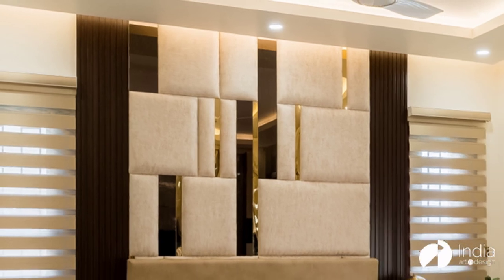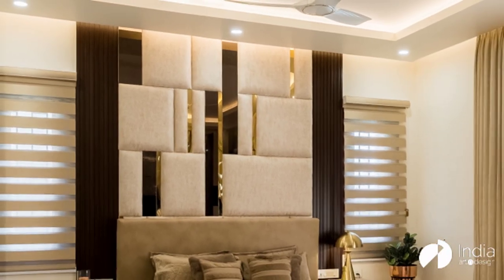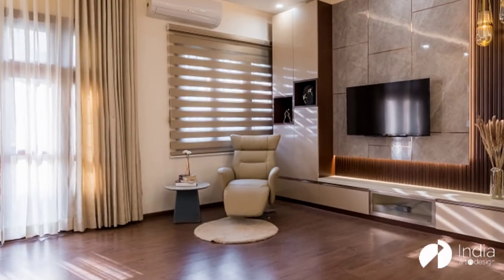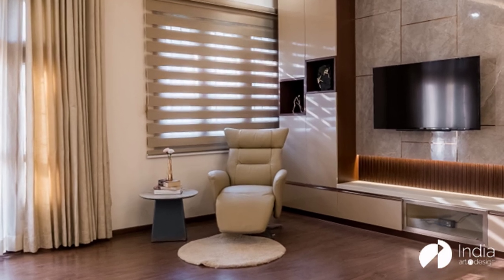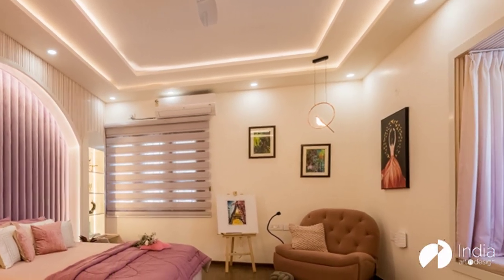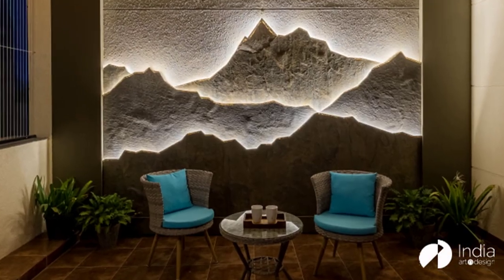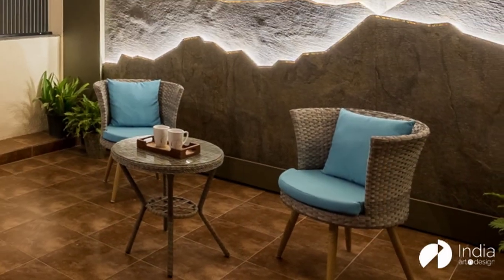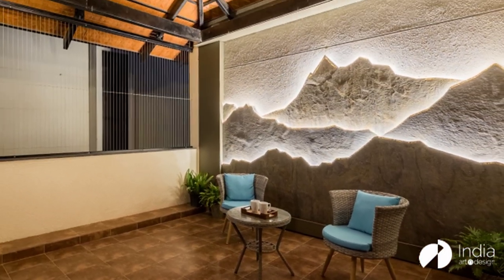We don't really believe in short-term trends because we know that homes are built for the long-term. We always want to create homes that are classy and will last a lifetime. We keep immovable elements like wardrobes and kitchens very classy and timeless. Then we add in trends through furnishings and movable furniture, because those are things you can change in a couple of years.